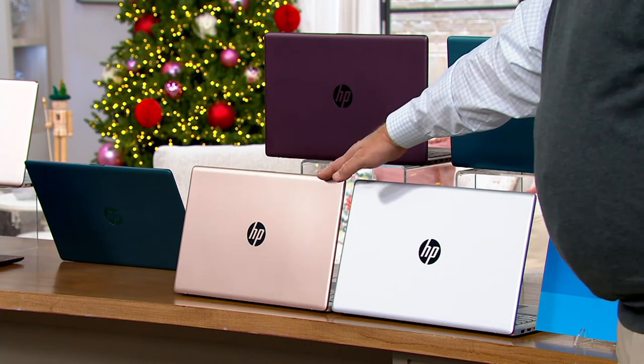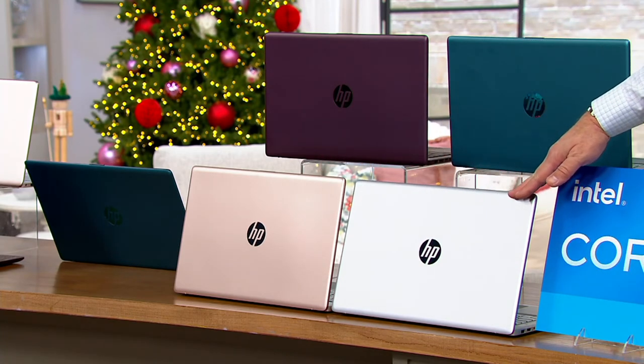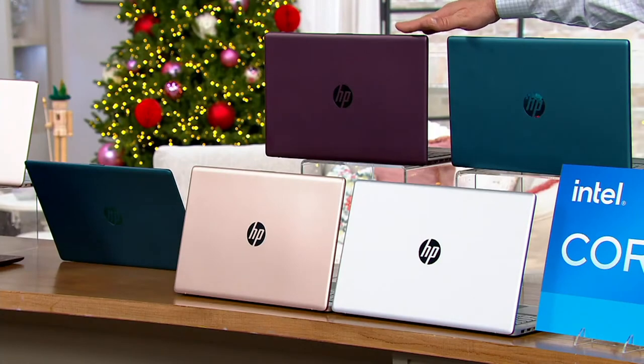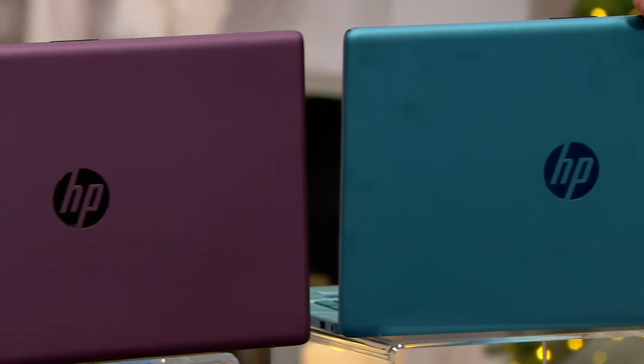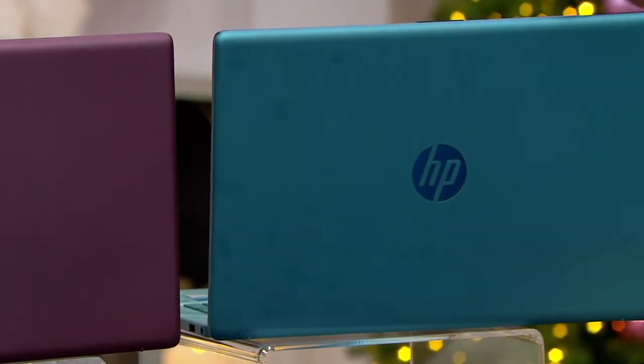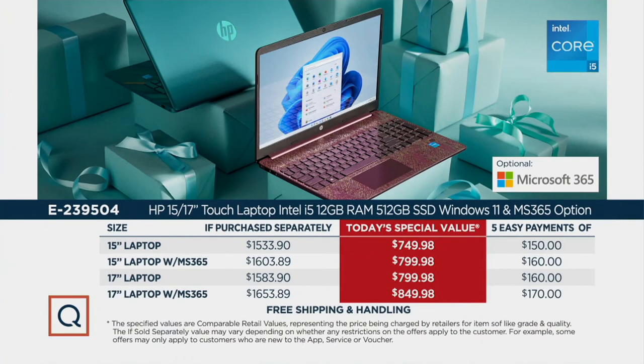You may choose the Rose Gold, here's your Silver, here's the Aubergine — a beautiful purple — and our most popular is called Underwater Teal. On the value story: the 15-inch without MS-365 saves you over $803; with MS-365, savings over $823. The 17-inch without MS-365 saves over $803, and the 17-inch with MS-365 — our most popular option — saves well over $823.